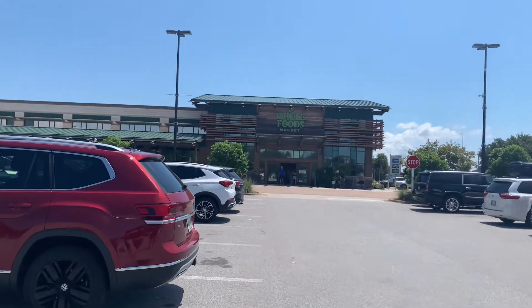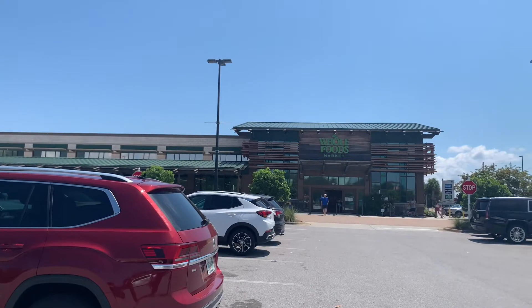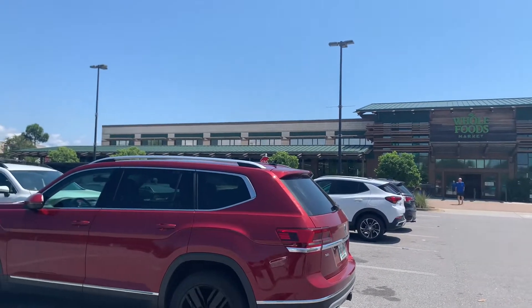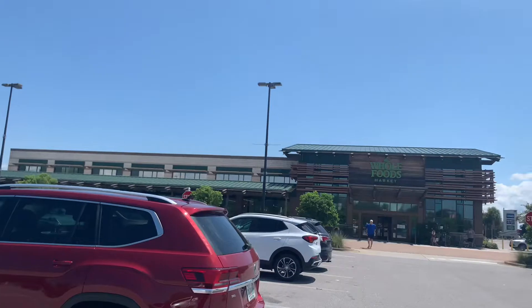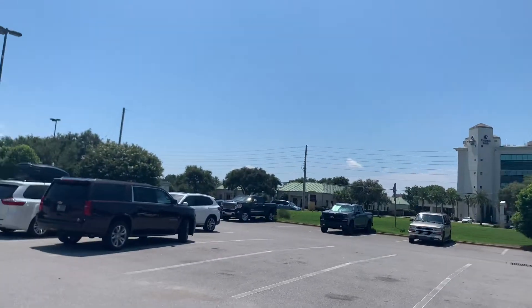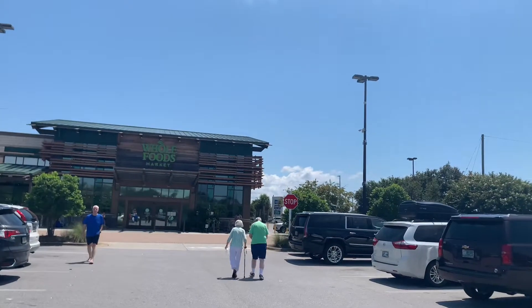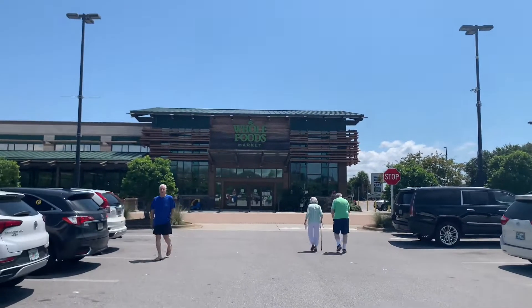We are going into Whole Foods because we love the aesthetic of it. Look at this exterior — it is gorgeous. We're going to just pick up a couple of things to have on hand, like some fruit and some salad, just to eat throughout the day as we're lounging and chilling on the beach. Come along with us.